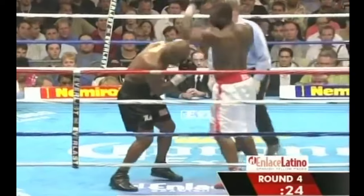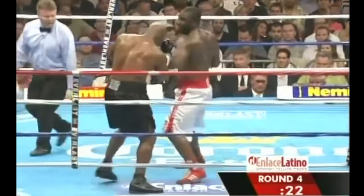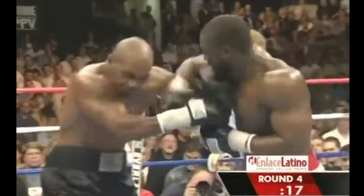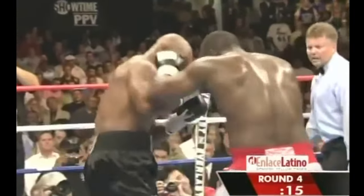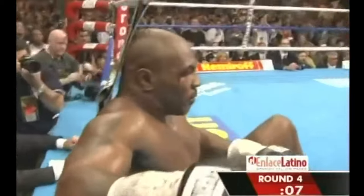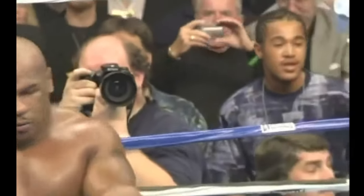Williams knows it and he throws combinations. He's having his way, firing shots. Tyson is in some difficulty here in round four. Big right hand by Danny — oh no! Up the ropes and down to the canvas! The referee's count: four... seven... eight... nine... ten!